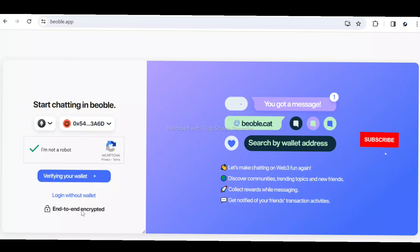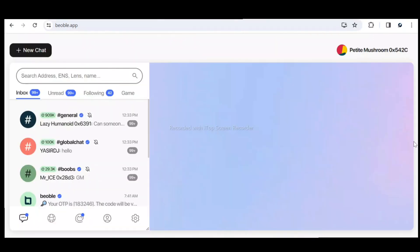Now I'm logged in, and this is the homepage of the chat page. You can see the inbox — I have over 99 plus messages here. There's read messages, followings, and games in this section — all designed to help you earn points. You can open new chats by clicking on 'New Chats,' which shows your wallet address and connectivity. You can also see your messages and explore other icons.